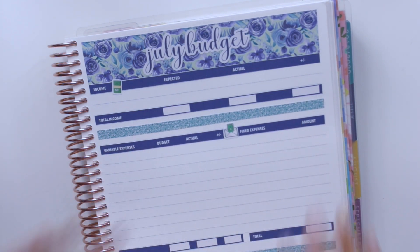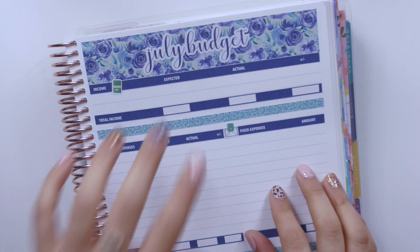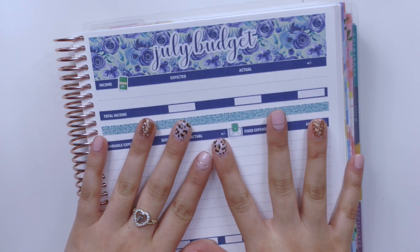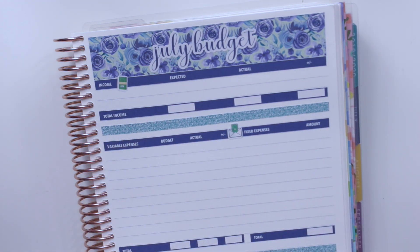I will be closing my Etsy shop at the end of this month, so if you'd like to pick up any July stickers, head over to my standalone shop — link is in the description below. If you enjoyed this video, please give it a thumbs up and subscribe. Let me know if you have any feedback, as I love to create stickers based on your suggestions. Hope to see you on my next video — bye!